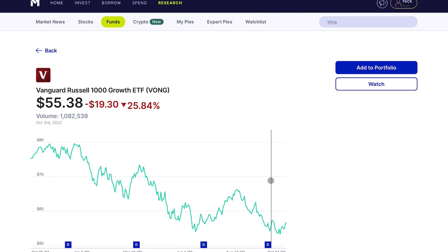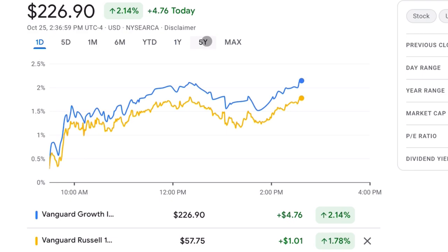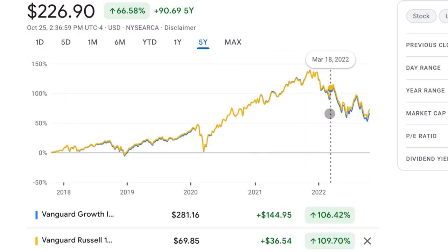One of my current favorite growth ETFs from Vanguard is ticker VONG — the Russell 1000 Growth ETF. The reason I prefer this over VUG is because it has more names in it and more smaller mid-cap companies. If you put them side by side and zoom out over the past five years, the difference isn't huge, but just mentally knowing that VONG has more mid-cap companies in it makes me feel better.